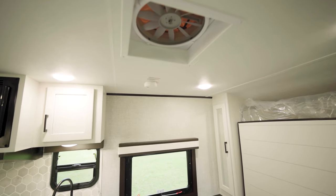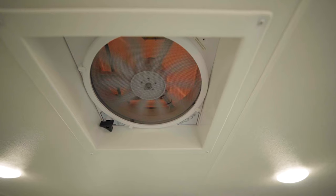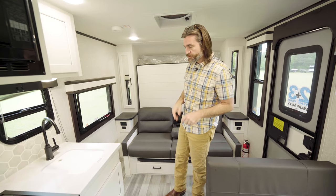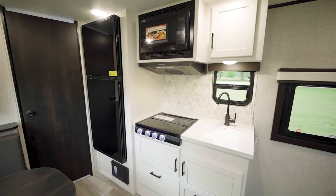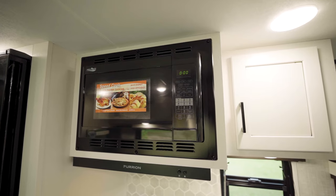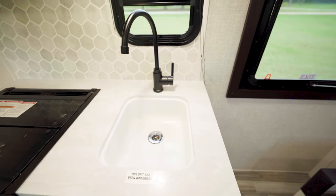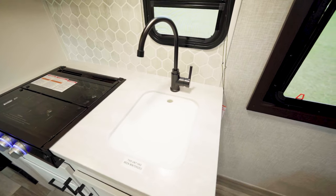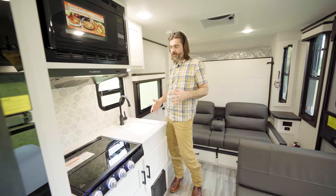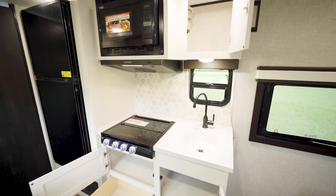We have a MaxAir fan right here above the kitchen area. These things are super powerful — at the touch of a button, they can cycle almost all of the air out of here in almost a minute. The kitchen is small but well-equipped. We have a three-burner stove with a glass top, a microwave up high, a high-rise faucet over a single-basin sink that's covered with a cutting board that sits firmly down in there. It doesn't move around and extends our counter space for prepping when we're not cooking.